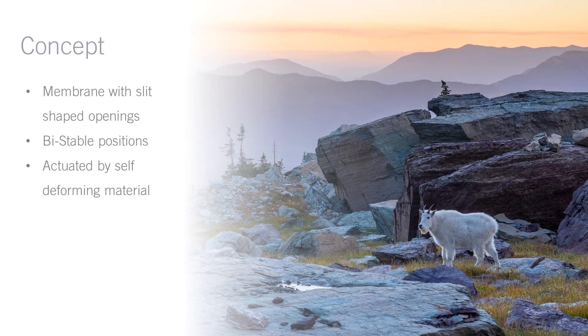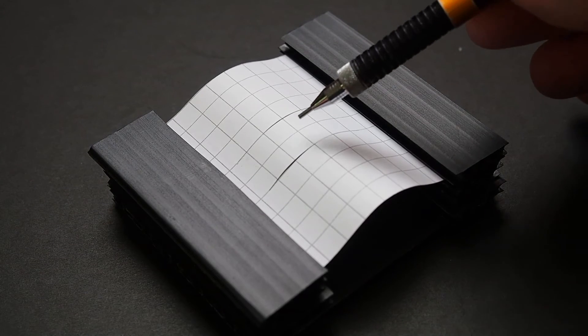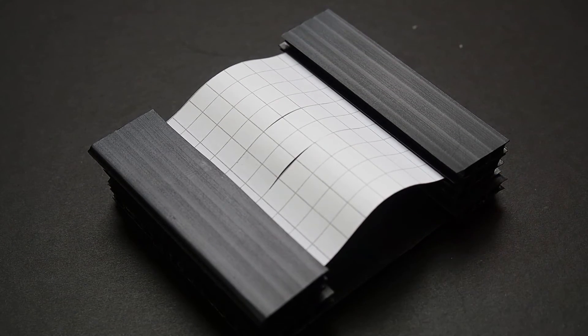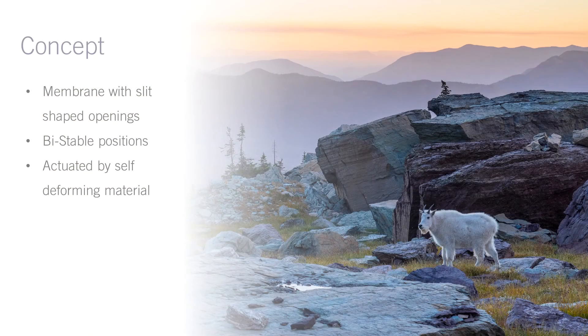So I started thinking about membrane geometry that would have this bistable property. After a number of failed attempts, I arrived at a bent membrane with pairs of slits in it. When the web between the slits is pushed down, it inverts and holds itself in this new position. Then when it's time to close the valve, the web is inverted back. The valve can hold itself in either state as long as required with no additional energy. Given the scale, we'd need a number of these openings, which would correspond well to the pattern of ventilation holes in the top of the battery. The last thing that I needed was an elegant way to drive the webs up and down.